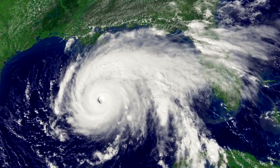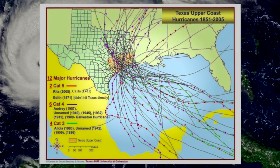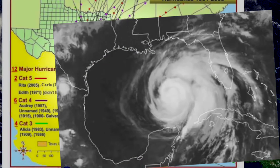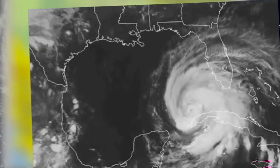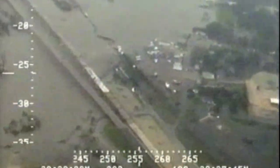Hurricanes are a fact of life in the Gulf of Mexico, and the upper Texas coast has been struck by a major storm nearly every 15 years. In 2008, Hurricane Ike was considered a near-miss when it took a last-minute jog to the east, missing a direct hit on Galveston Bay. As bad as it was, we dodged a bullet — because a little bit to the west, we'd have had a direct hit.